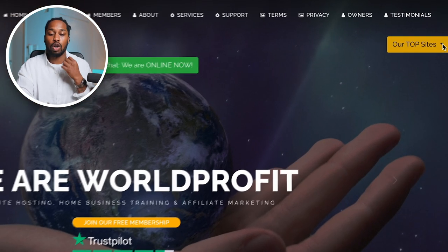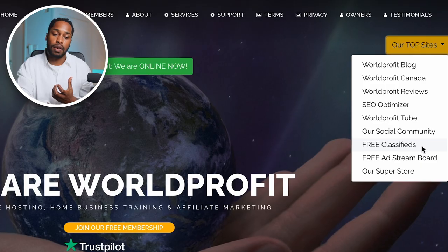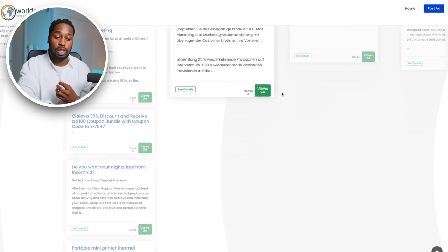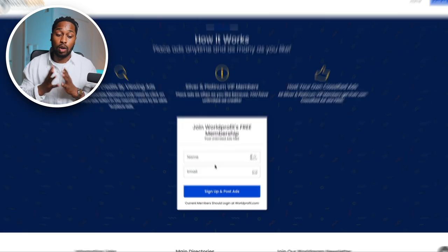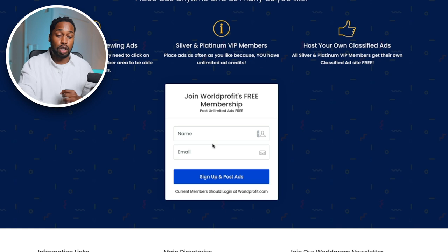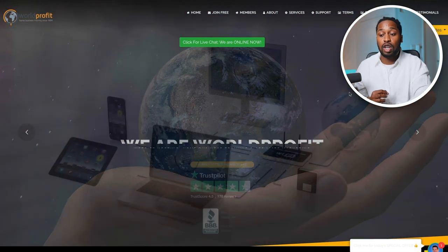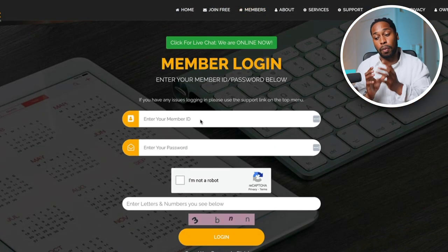Once you're ready to move on, click on Our Top Sites and then click on Free Classified. It's going to take you to a page where you scroll all the way to the bottom to find the sign-up form. All you need to do is sign up for a free membership — just enter your name, your email, sign up, and post ads. Once you've done that, it's going to send your login details to your email — it'll give you your associates member ID and your password. Then go back to the main page of WorldProfit, click where it says Members, enter your member ID and password, and you'll gain access to the WorldProfit dashboard where you can start posting your free ads.